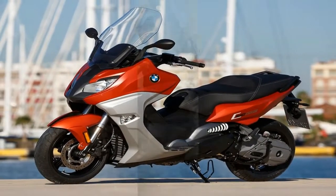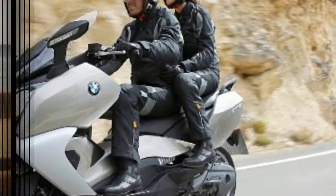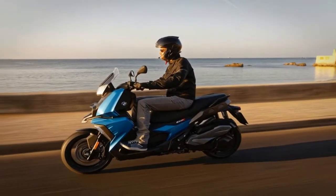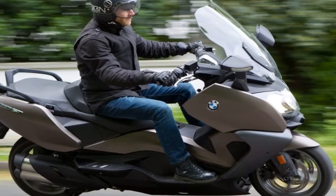Looking at these two, the first thing you'll notice is how beefy they really are. None of this paper-thin stamped sheet metal stuff, but a real robust body that almost gives light to the scooter classification. The next thing you'll notice is how different they are from one another.